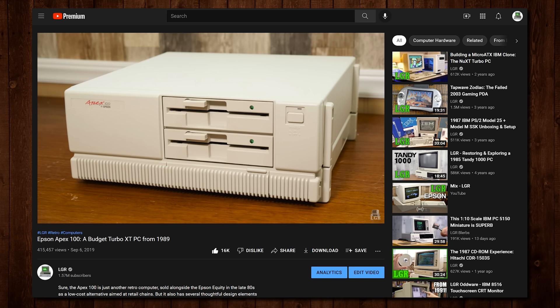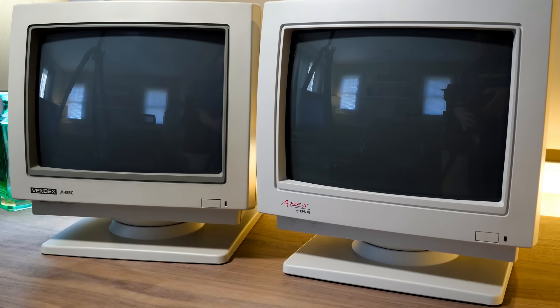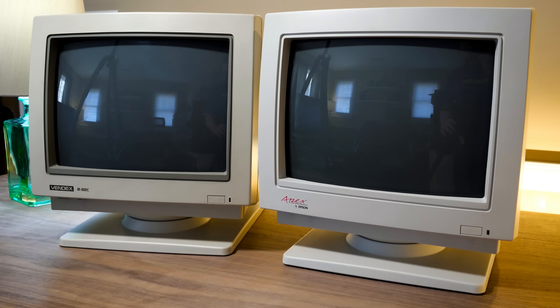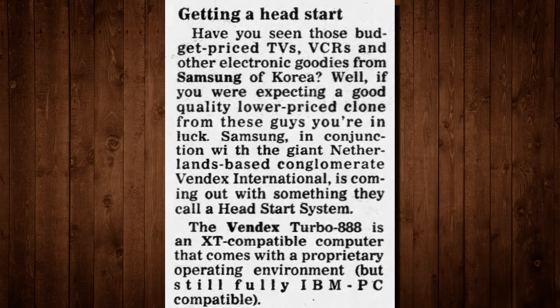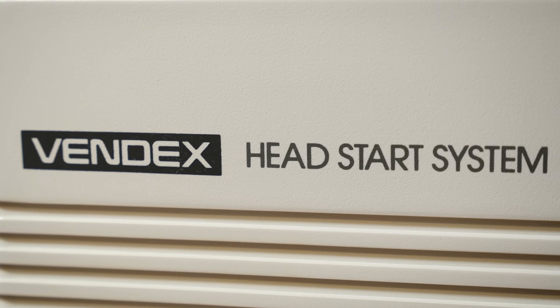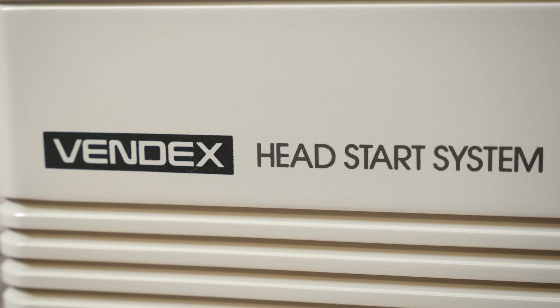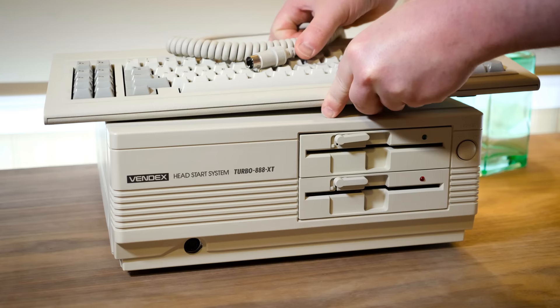If you've watched enough LGR you may be having flashbacks to the Epson Apex I've covered previously, that looks an awful lot like the Vindex Head Start. Many PC clones look alike — that's how it goes. But the ties go deeper than that. Despite Epson hailing from Japan and Vindex being Dutch, they each used the same exact monitor, a generic OEM design sourced from Korea. A good number of these clones were made in Korea, many of them being built by Samsung — not just the monitors, but the cases, motherboards, power supplies, peripherals, expansion cards, and more. Effectively they worked with OEMs like Samsung to build their PCs to their specifications using their logos. And while each PC had small features that set them apart, underneath they all shared a common Korean ancestor.